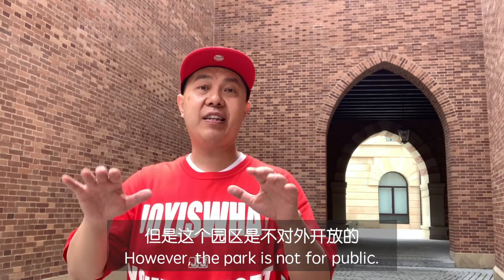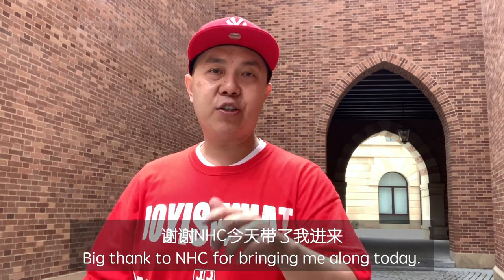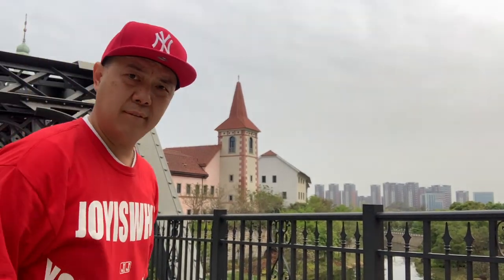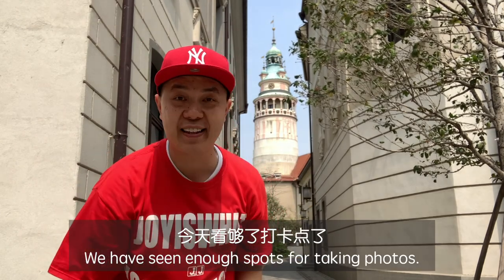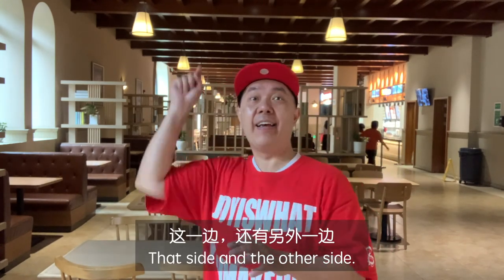The whole park is not open to the public — it's invitation only. Big thanks to NXC for bringing me along today. This must be another Dakar Den — take a look, nice huh! I'm now inside the cafeteria, which is huge — one side and the other side.